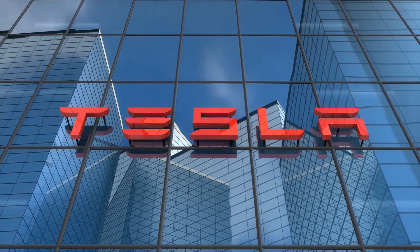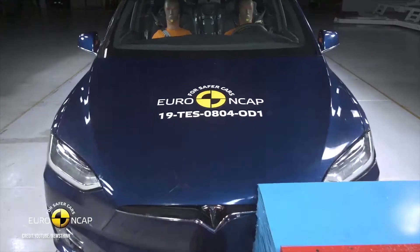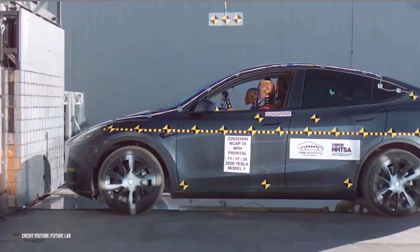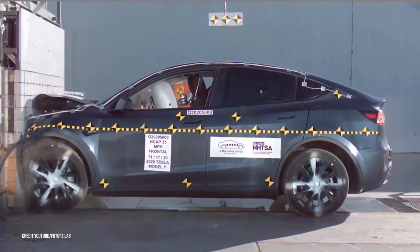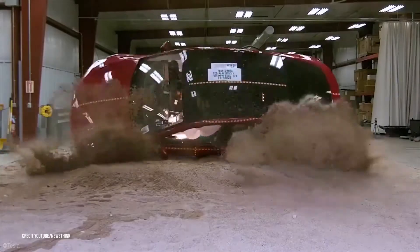Tesla has been acing every test put forward by the National Highway Traffic Safety Administration for years, and their most recent test was in January 2021. The Tesla Model Y cleared it with flying colors and received a five-star rating. But what goes into determining a car's level of safety?